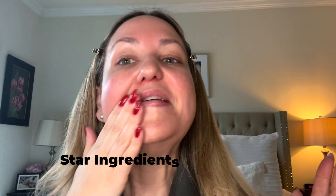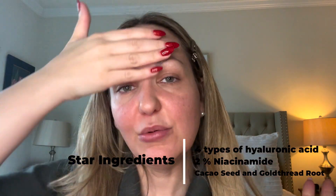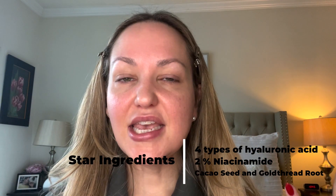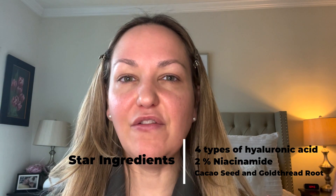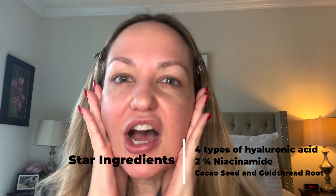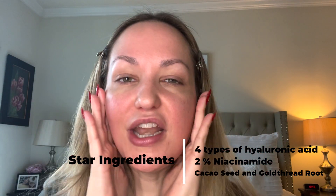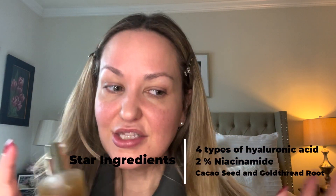I think that this product is amazing because it has four types of hyaluronic acid, which is really moisturizing and really helps to make that skin feel not dry. And also it has 2% niacinamide, which is great for brightening. So I find that it's not a primer, but I love using this as a primer, and a little goes a long way.